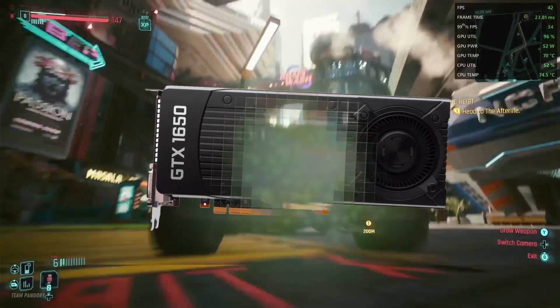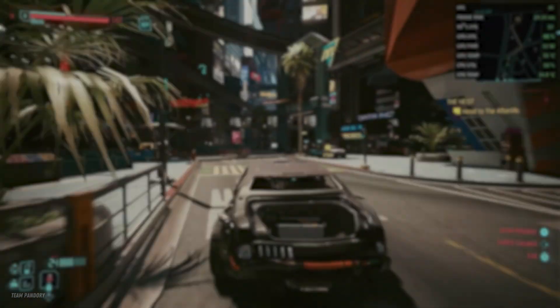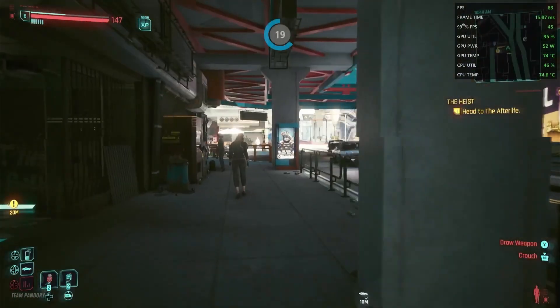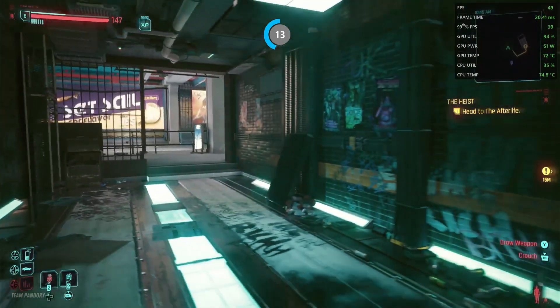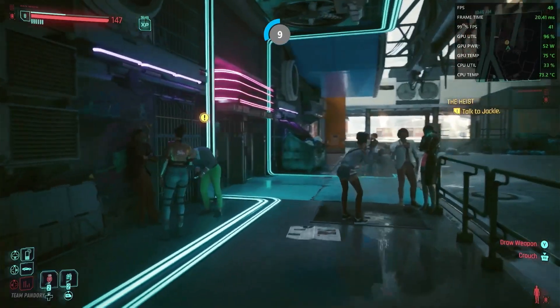Let's start off with a demanding game: Cyberpunk 2077. Medium settings at 1080p gives you an average of around the mid to high 40 FPS, but using FSR should help you run things much better. Alternatively, you can drop your resolution, and I think that's a pretty okay experience.